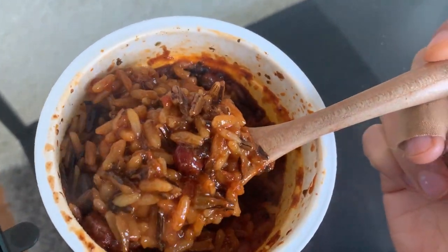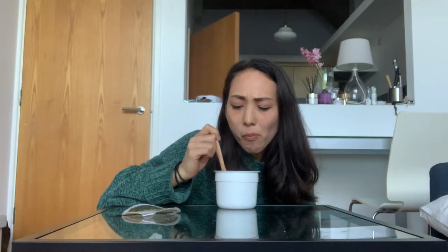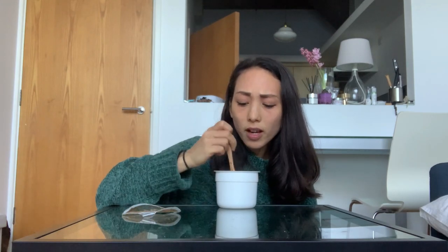It's pretty good, definitely tastes like chili. It has a slightly weird, kind of slimy texture — it tastes a little too gluey. I'm not a big fan of the texture, but in terms of flavors it's pretty good. I like that it's quite healthy, so if you're in the mood for a healthier lunch this is good.